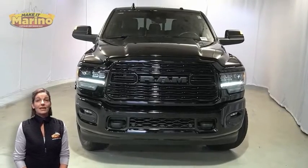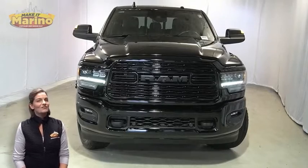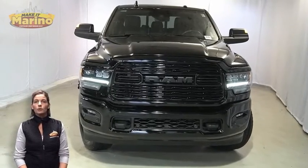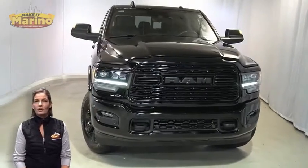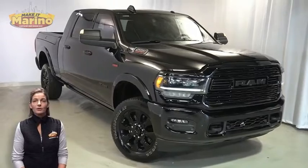Power, performance, capability, and capacity allow you to take on new challenges and adventures. Take a look at this certified pre-owned 2021 Ram 2500 Limited Mega Cab in Diamond Black Crystal Pearl.